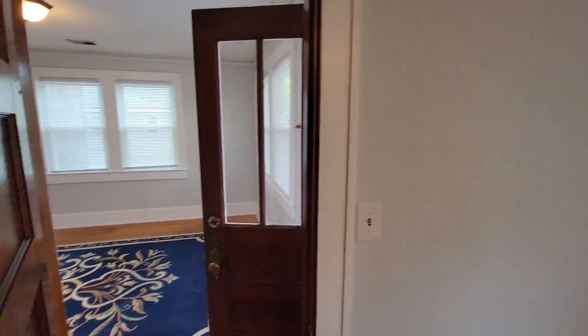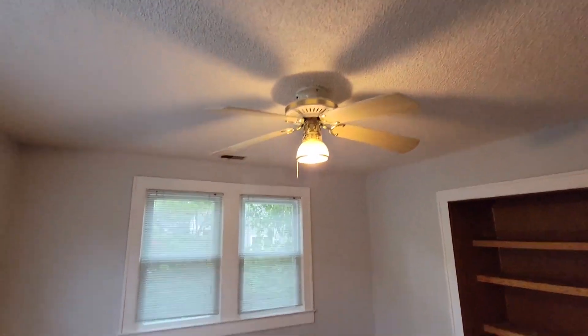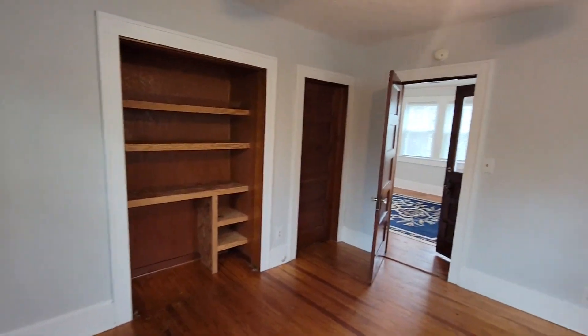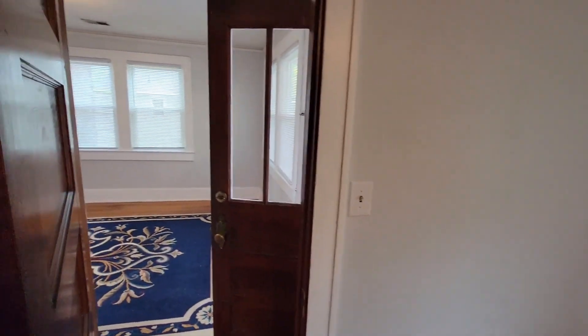If you look, just outside the door is where we came in, so it's just on our left. And that's the overview of 249 Woodland Shores. Thank you guys so much for watching.